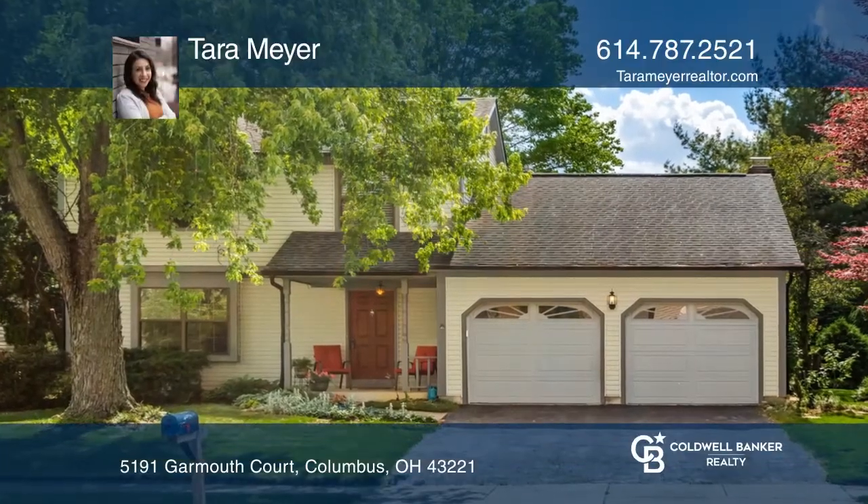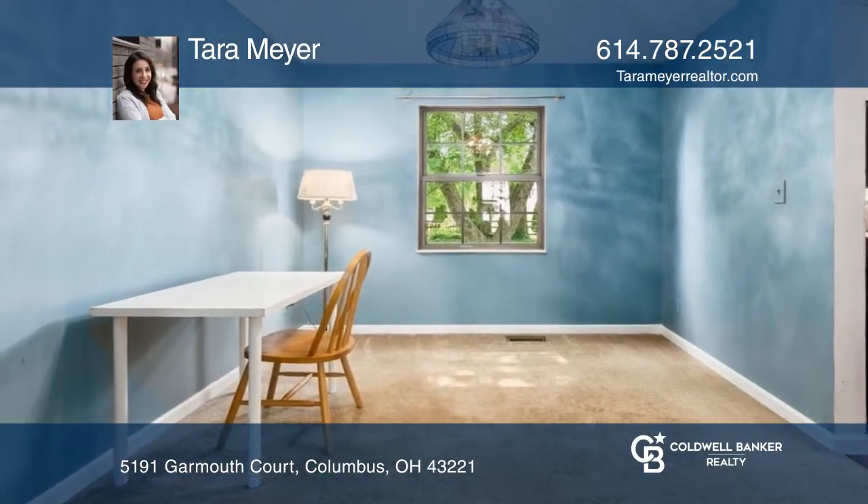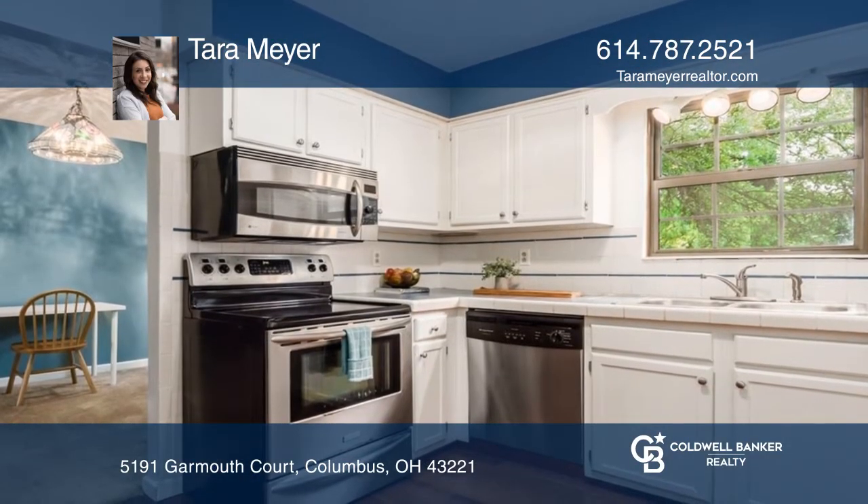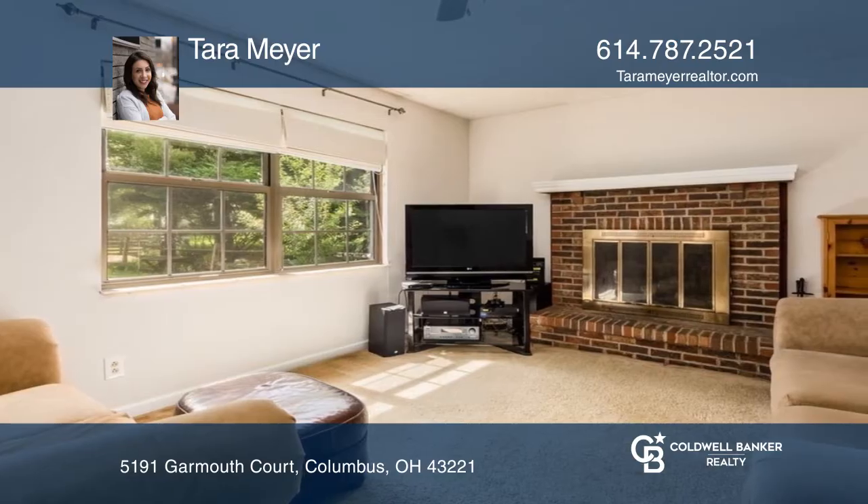This charming three-bedroom home is located on a quiet cul-de-sac very close to the neighborhood park. It features an open-concept kitchen with a large pantry and breakfast bar, as well as a family room with a wood-burning fireplace.